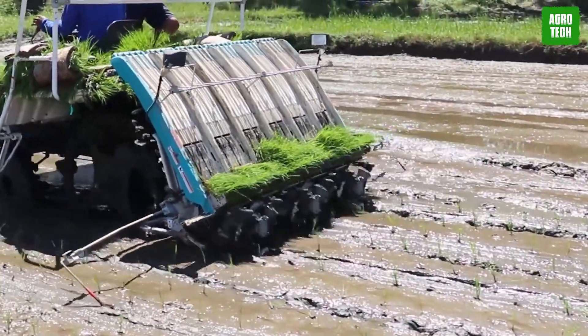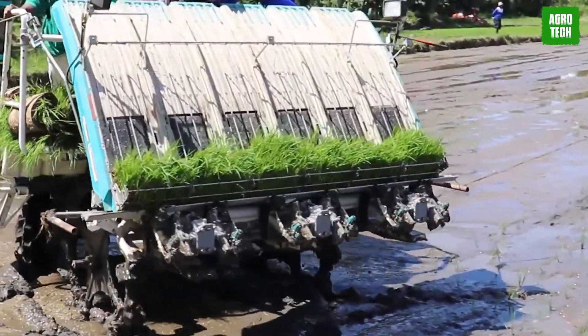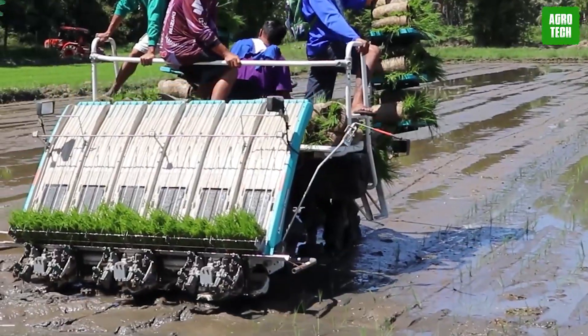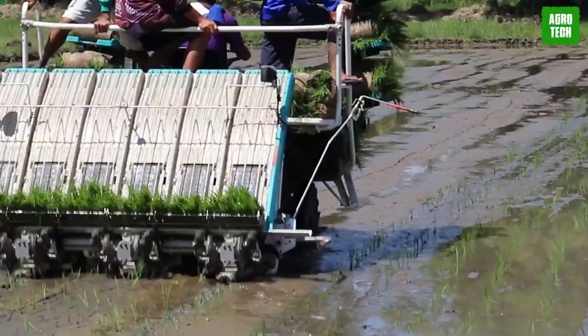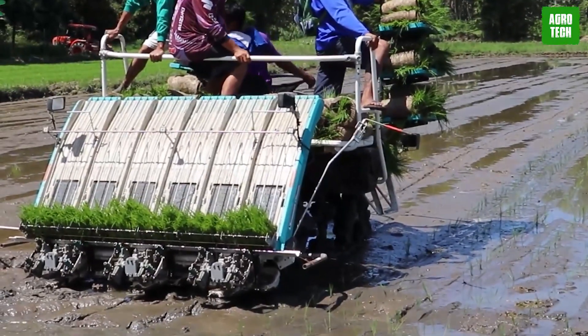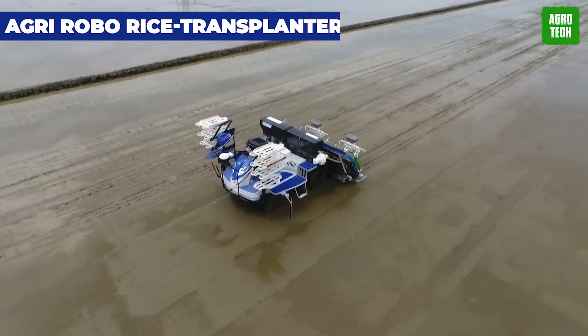With a working width of 220 millimeters and an engine rated at 2600 RPM, it offers efficient and precise performance in the field. The transplanter's pricing is tailored to the Indian market, making it an affordable and practical choice for farmers. Overall, the Kadut rice transplanter combines power, functionality, and accessibility to support farmers in rice cultivation.